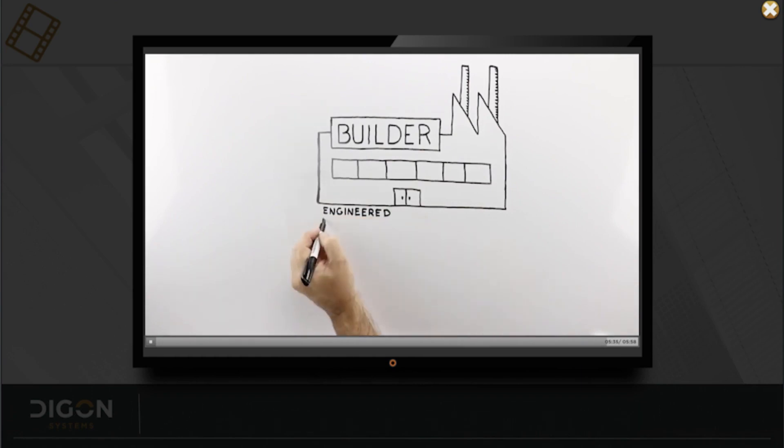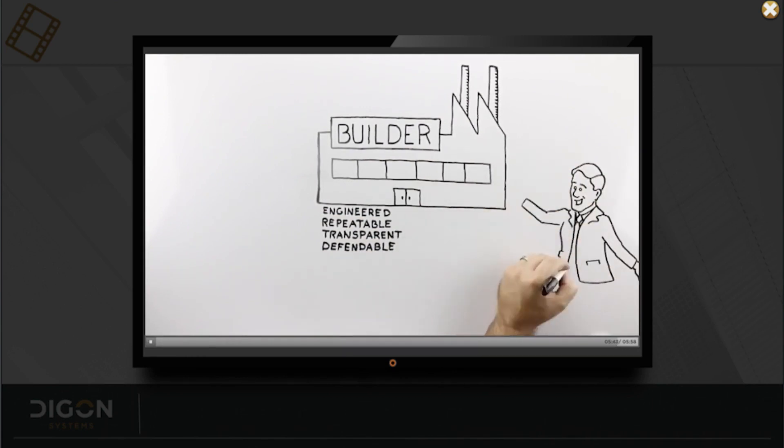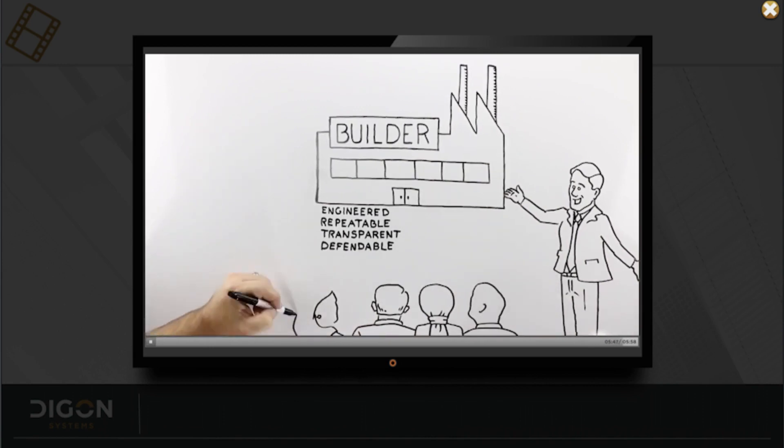Now you can see what we mean when we say that Builder is an engineered, repeatable, transparent, and defendable process. Ultimately, Builder allows you to create a customized and concrete plan for spending your organization's limited money in the most efficient way possible.